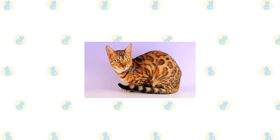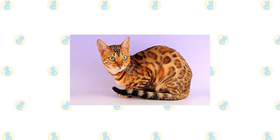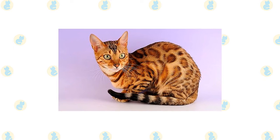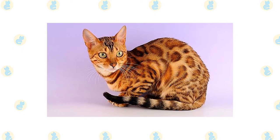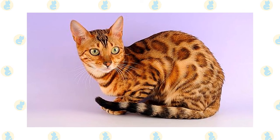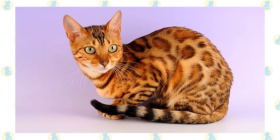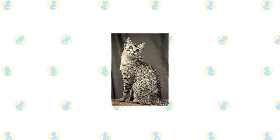Some Ocicats have classic mackerel and ticked tabby coats, which are beautiful but aren't correct for the show ring. Those cats have the same great Ocicat personality, however, and make wonderful pets. The Ocicat has a medium-size to large body; he is muscular yet graceful. Large ears corner the modified wedge-shaped head. Some Ocicats have tufts of fur that extend vertically from the tips of the ears. Large almond-shaped eyes angle slightly upward and can be any color except blue.